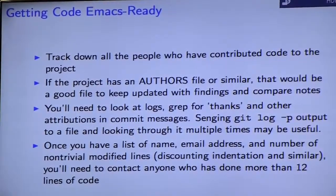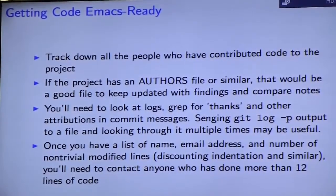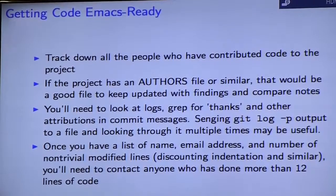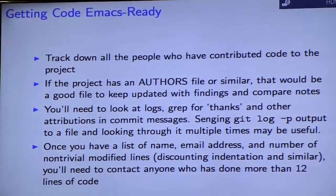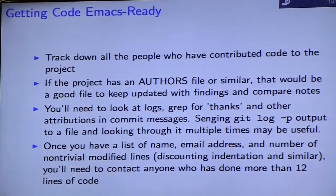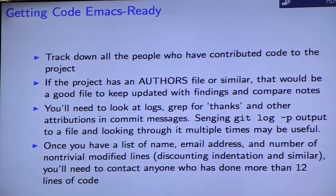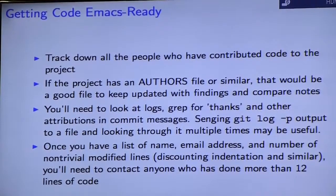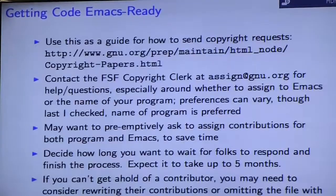One method I recommend is using git log -p as a Swiss army knife for this, because it gives you the full diff and the commit message in an easy, searchable way — helpful for eyeballing the full list of authors. Once you have the list and you've counted the number of non-trivial modified lines — throwing out indentation changes or trivial changes like a variable rename — if after that you have more than 12 lines, you need to start sending emails in bulk.